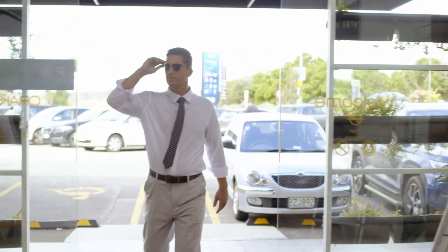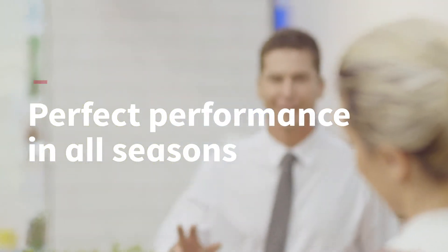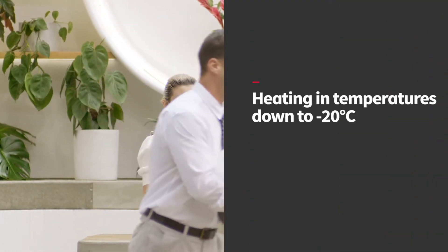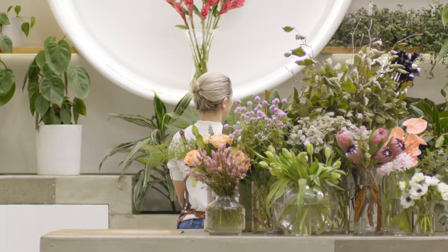At the heart of this latest generation VRF is our world leading precision engineered compressor technology, designed to operate reliably in diverse climates. From cold winters to hot summers, you can always rely on year round indoor comfort.